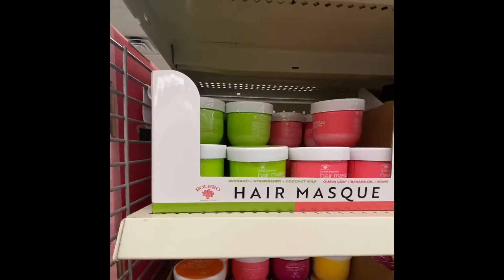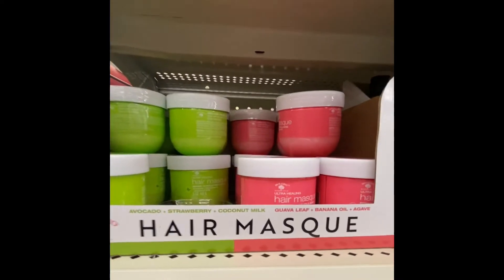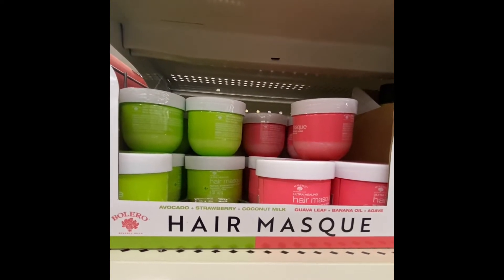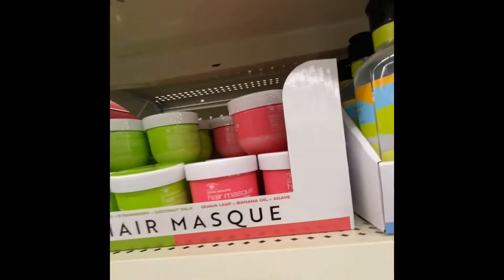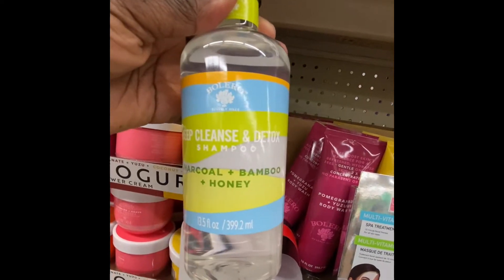Oh, there are some new products. This is Hair Man's — five ounces, coconut milk, strawberry, and avocado. Deep cleansing, 13.5 ounces, and detox.